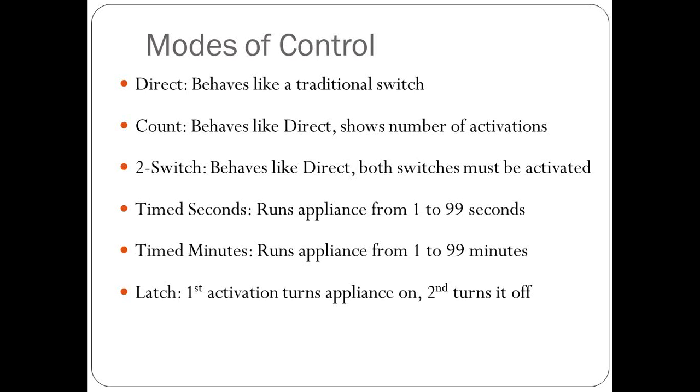Direct mode is when it behaves just like a traditional switch — they access it and the device works. With count mode, it's similar to direct but shows the number of activations, which is helpful for tracking progress. The two-switch mode connects two switches and is a higher-level skill. With the timed mode, you set it with the plus and minus arrows for how long you want the reward to run. With latch, when you hit the switch it turns the appliance on, and when you hit it again it turns it off.